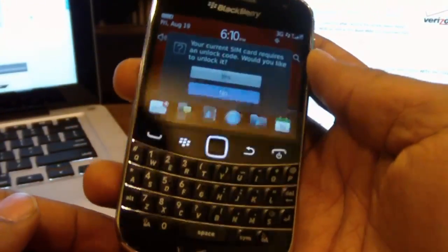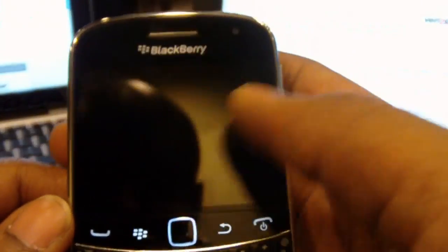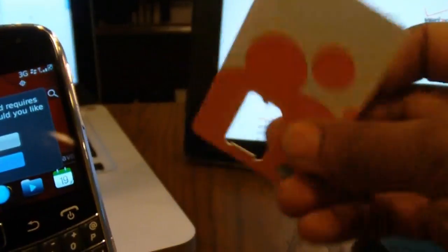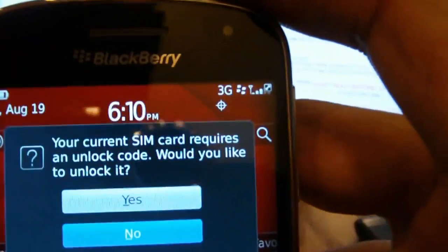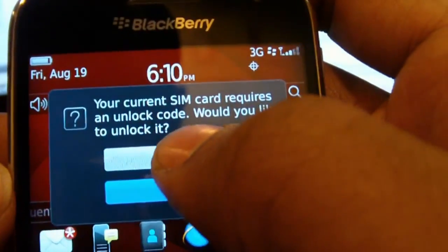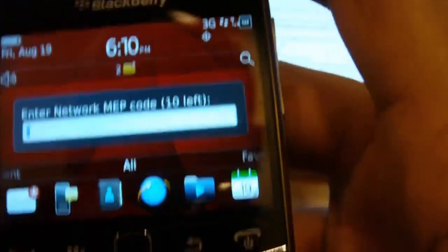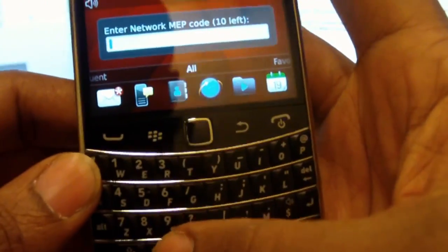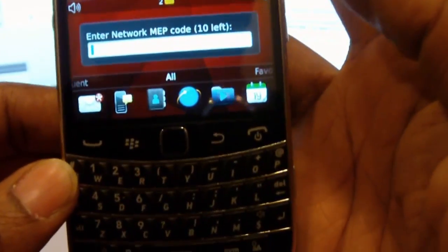Unlocking it is very simple. You just start with a SIM card from a carrier other than the one the phone is locked to. So this is a Verizon phone, so we can put in an AT&T or T-Mobile SIM card. Here we have an AT&T one cut out. It will give you a message that says your current SIM card requires an unlock code — would you like to unlock it? You can just click yes there, and then you enter the unlock code that you get from our website.